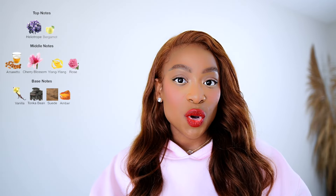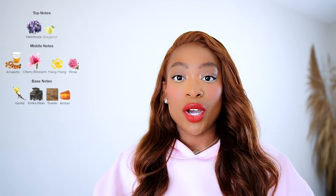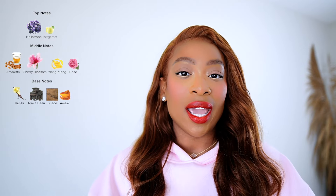Blossom Love opens up with Heliotrope and Bergamot — Heliotrope is a floral with a little bit of a powdery nuance. At the mid, you get Amaretto, Cherry Blossom, Ylang, and Rose. At the base of this fragrance, you get Tonka Bean, Vanilla, Amber, and Suede.